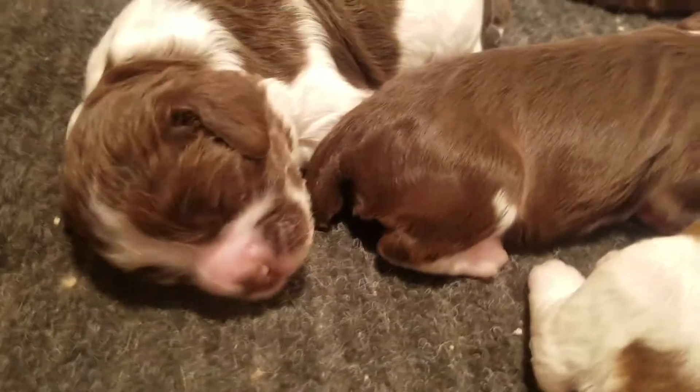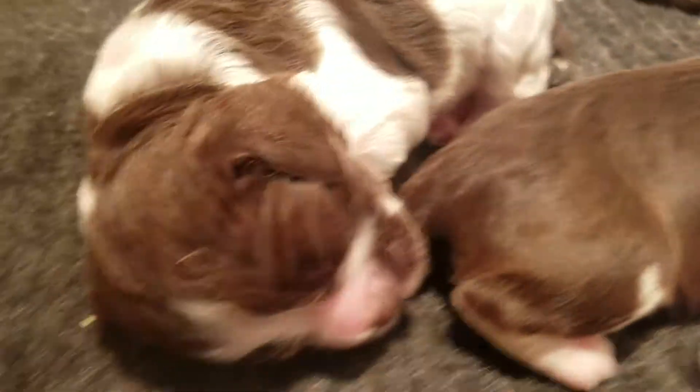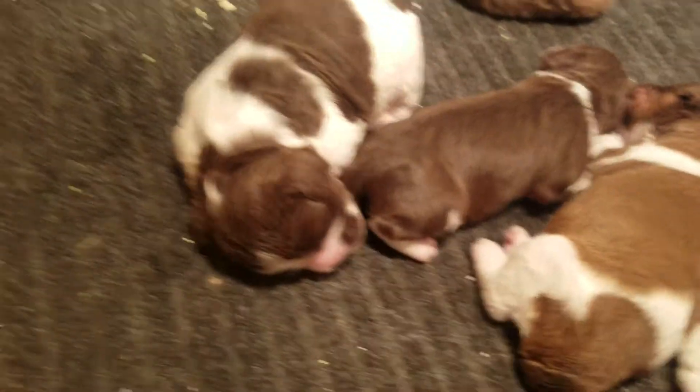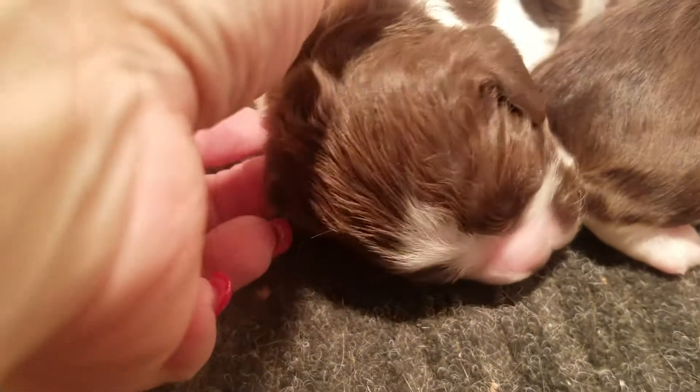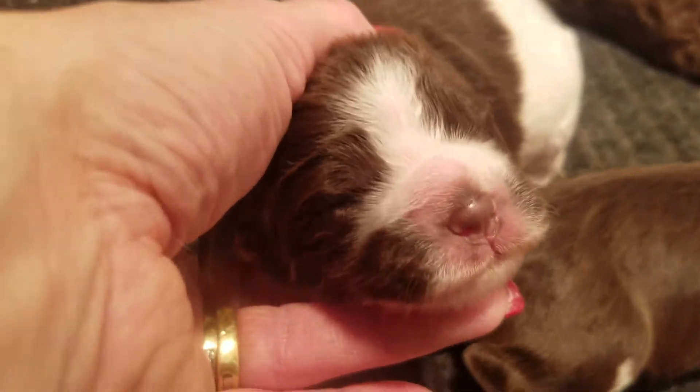And this one here is the girl, chocolate in white, and I call her Smudge Face. She's got two little smudgies on either side of her nose, right there and there.